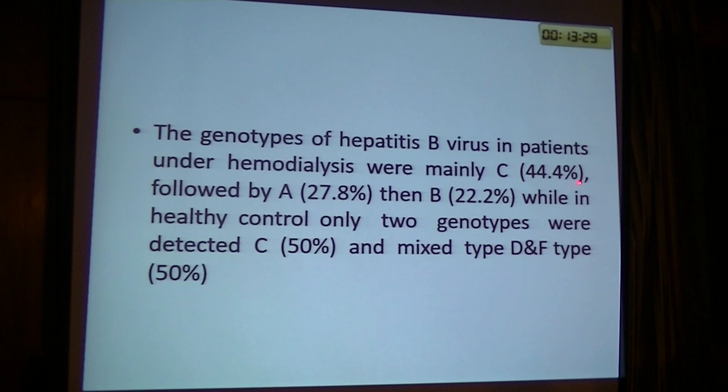We found that the genotype for hepatitis B virus in patients with immunoglobulin G were: genotype C 14.4%, followed by genotype A 27.8%, and genotype B 22.2%. Among healthy controls, only two genotypes were detected: genotype C at 15% and mixed type D and F at 15%.